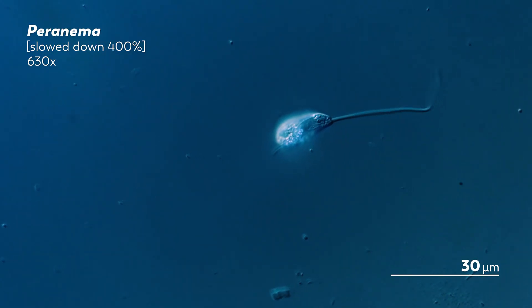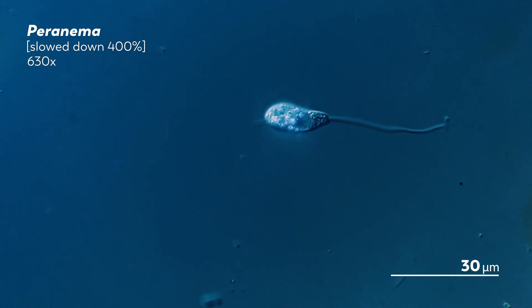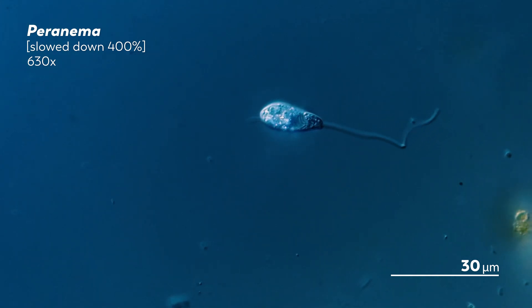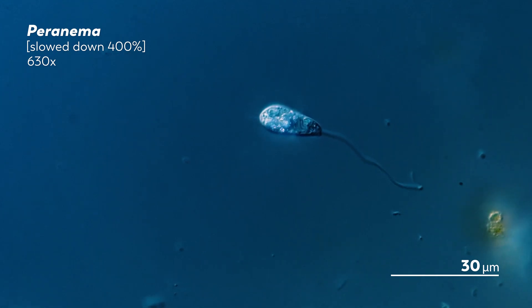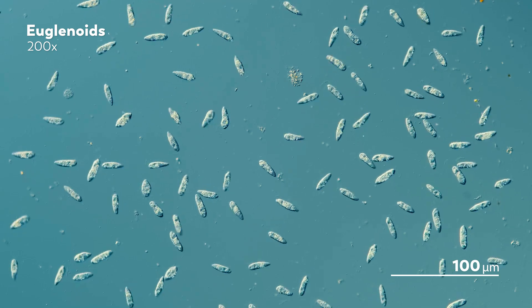And this sets them in distinct opposition to the colorless euglenoids like peronema, which scrunch and wiggle and dance in the same unusual way. But they are definitely not green.